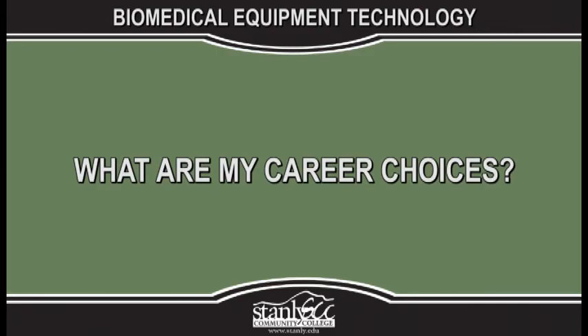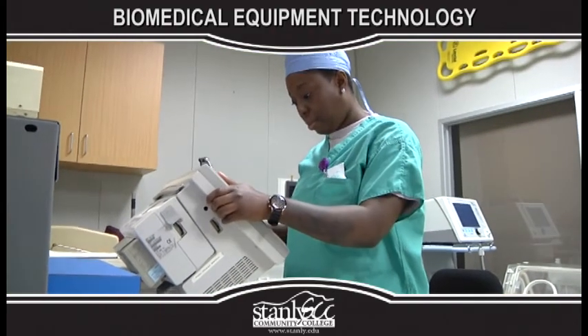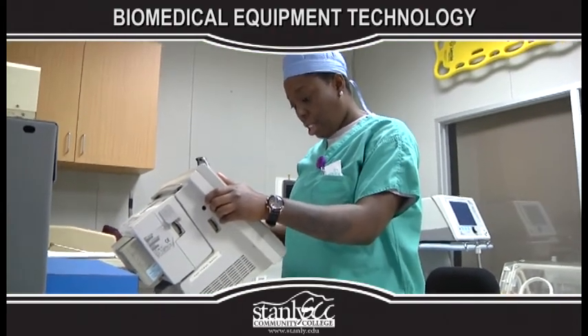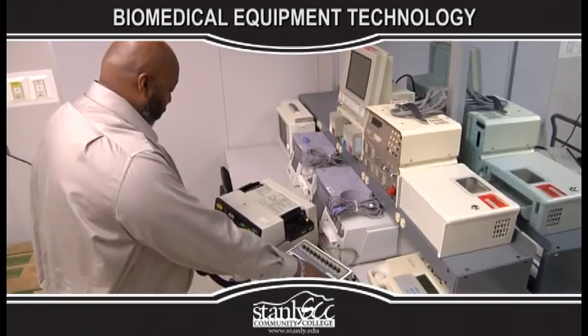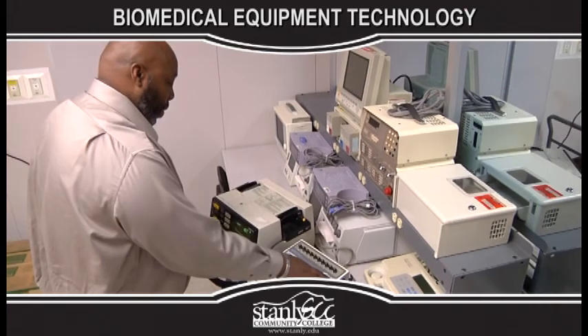What are my career choices? This degree prepares individuals for employment opportunities in hospitals, clinics, clinical laboratories, shared service organizations, and manufacturers field service.